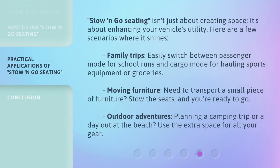Stow and go seating isn't just about creating space — it's about enhancing your vehicle's utility. Here are a few scenarios where it shines. Family trips: easily switch between passenger mode for school runs and cargo mode for hauling sports equipment or groceries. Moving furniture: need to transport a small piece of furniture? Stow the seats and you're ready to go. Outdoor adventures: planning a camping trip or a day out at the beach? Use the extra space for all your gear.